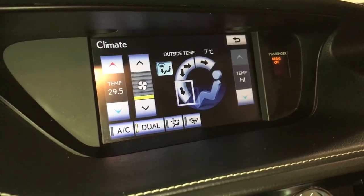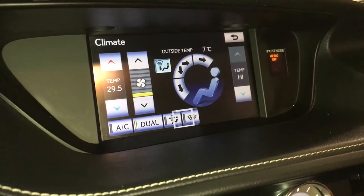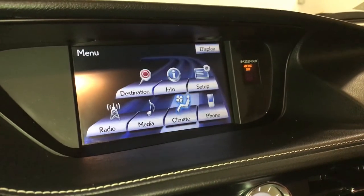Dual zone climate control with AC. You have your windshield wiper de-icer, front and mirror defrost. Side mirrors are heated.